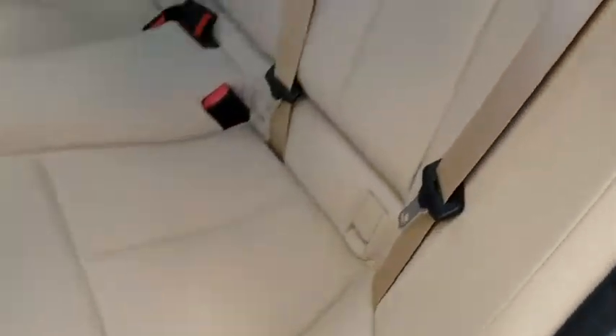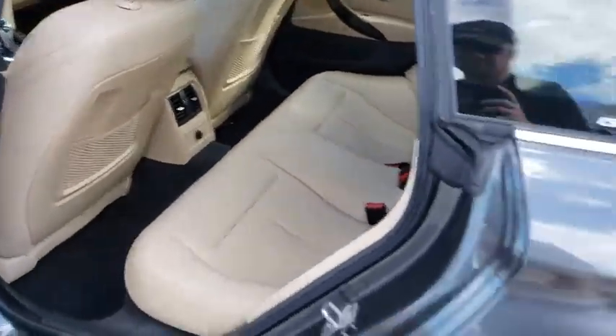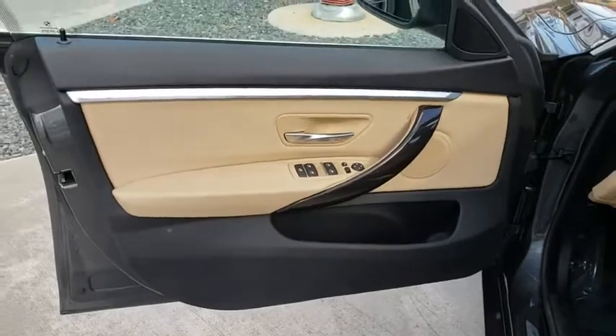Here are some of this vehicle's great options: stability control, navigation system, traction control, keyless entry, steering wheel audio controls, anti-lock braking system, power liftgate, power passenger seat, backup camera, leather-wrapped steering wheel, and Bluetooth.